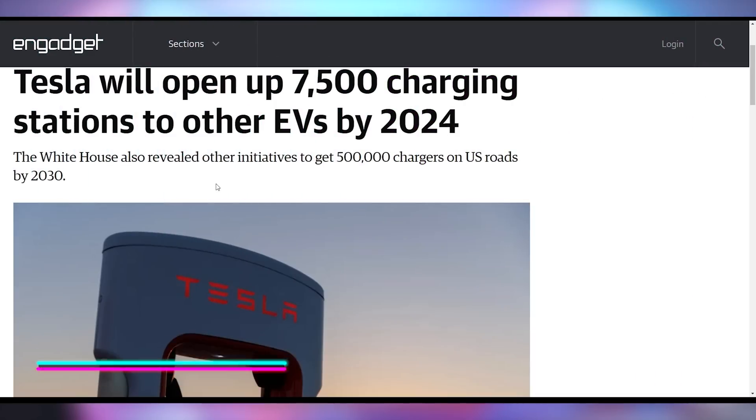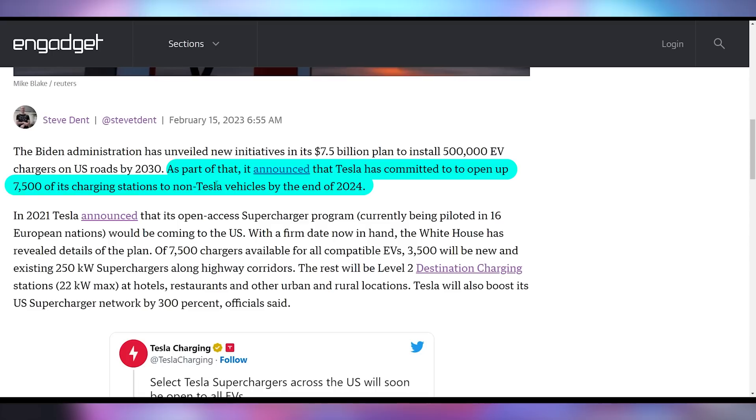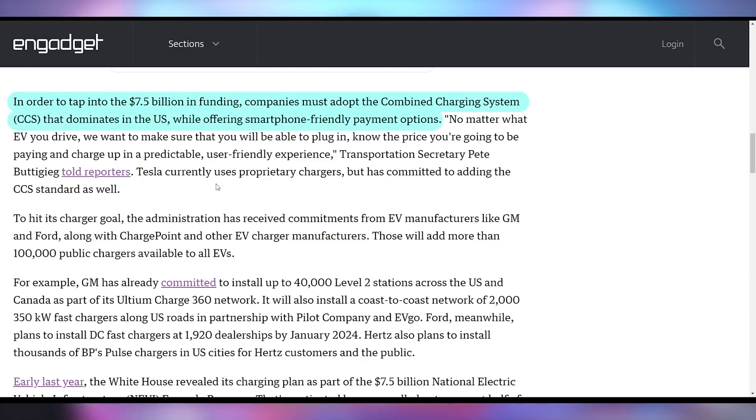Just as Sony is doing some cross-platform support for their games, Tesla is going to be part of cross-platform support when it comes to charging electric vehicles. This is part of the Biden administration rolling out a plan to get more robust EV charging across the United States, including a $7.5 billion plan to install half a million EV chargers on roads by 2030. Part of Tesla getting some of this money is that they're actually opening up their chargers to non-Tesla vehicles. Despite the legislation requiring CCS chargers — which Tesla does not use — by making the experience user-friendly on the app, they'll get a cut of the infrastructure bill by the end of 2024.